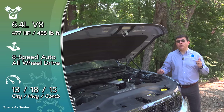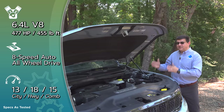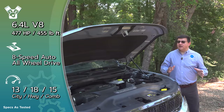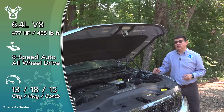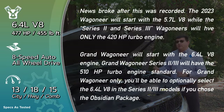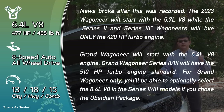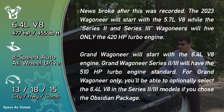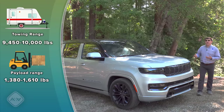The long-wheelbase Grand Wagoneer gets a different tune of that 3.0-liter twin-turbo producing 510 horsepower and 500 lb-ft of torque. You can also get that 510-horsepower engine in the short-wheelbase Grand Wagoneer for 2022 if you order correctly. In 2023, the short-wheelbase Wagoneer will likely be available with a lower-output version of the 3.0-liter twin-turbo. It's likely that over the next few years, the 3.0-liter twin-turbo will replace most or all of the V8 engines in the Jeep, Dodge, and Chrysler portfolios.